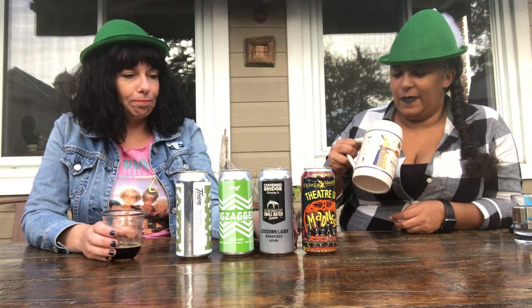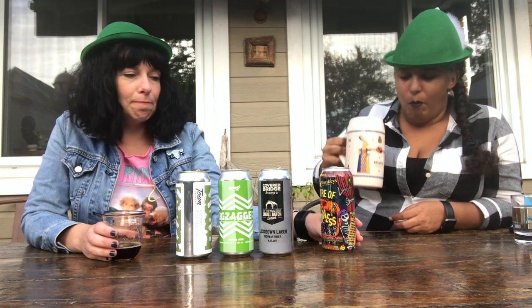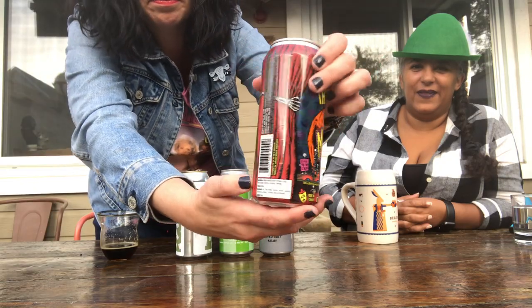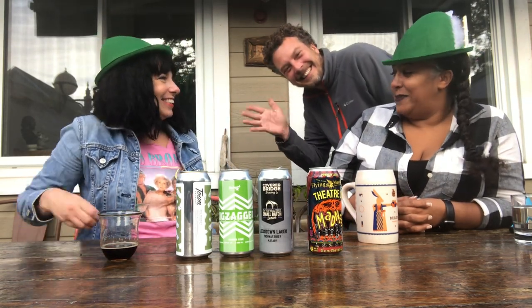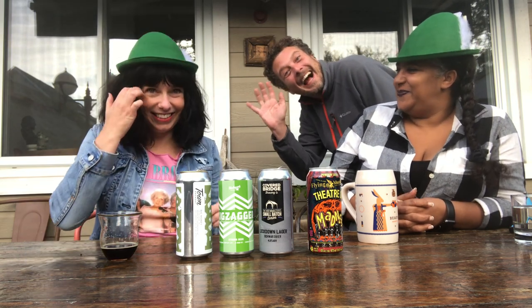The next beer is a pumpkin lager from Flying Monkey. They always have these wacky cans — I'm just gonna zoom up. Oh, you're having a guest appearance — Dan! Hello, Dan. Do you wanna try the pumpkin ale with us?